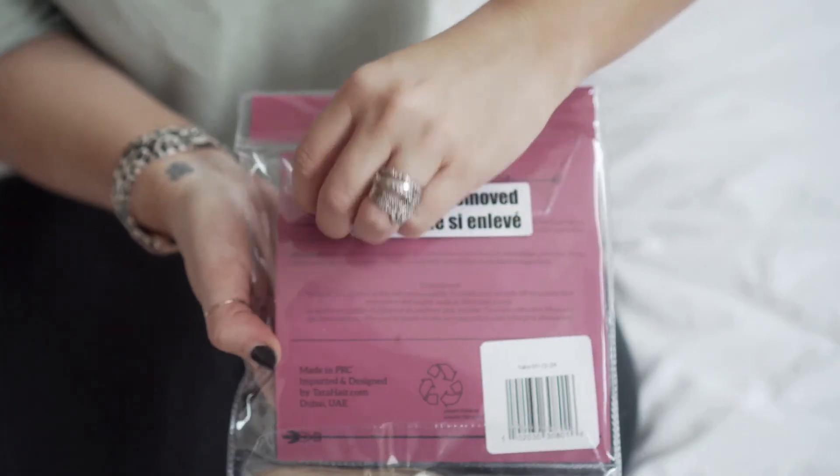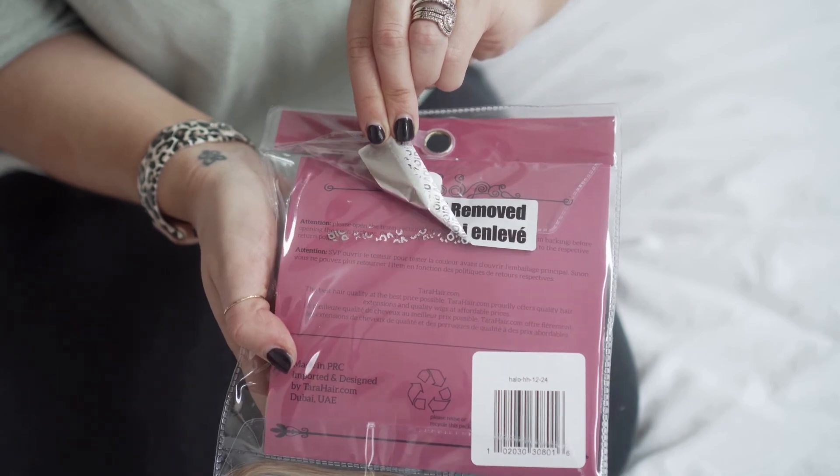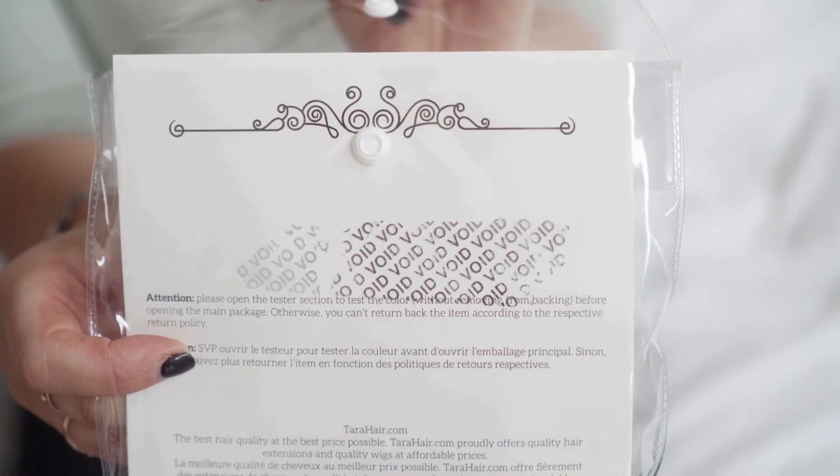Once you are sure that it's the right match, then you can go ahead and open the hair extensions. If you open the hair extensions and it's not the color or not the match, once it's already been opened, there is a sticker under it that says 'void if returned,' so you will not be able to return it. Once the seal has been broken, we will not accept a return — so it's very important that you use the tester strand and make sure it's the right match for you. You literally have nothing to lose because if it's not your right match, we will refund for the product as well as for the shipping.